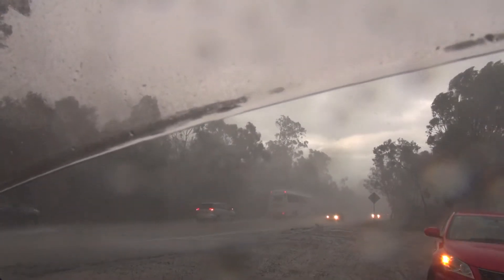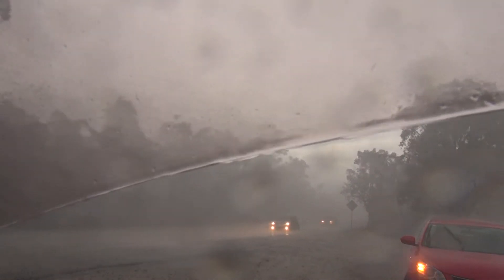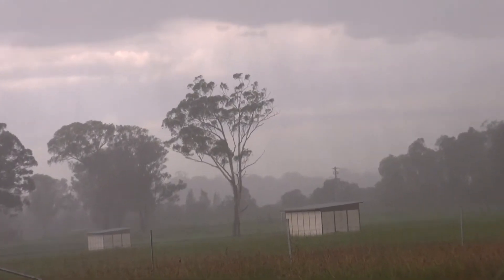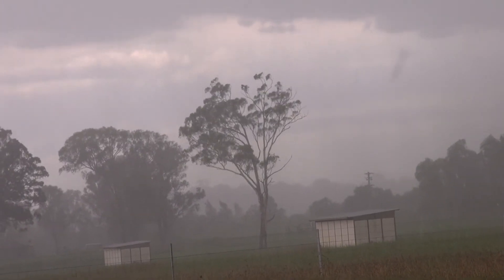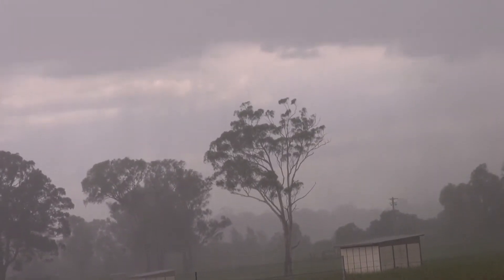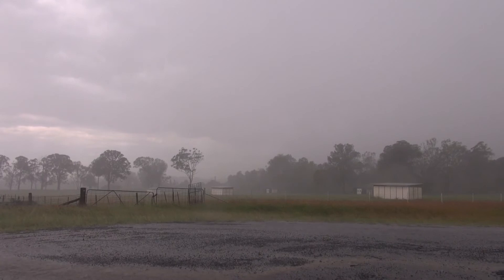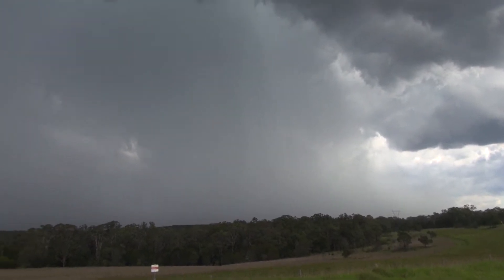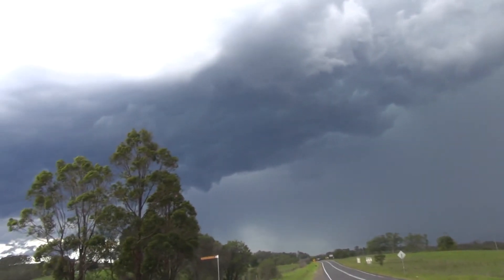Strong wind there too. Getting gusts a lot. You can see the rain curtain sweeping out there. Very slow moving core, just building backwards slowly, but I've got a feeling these outflow boundaries have got to do something.